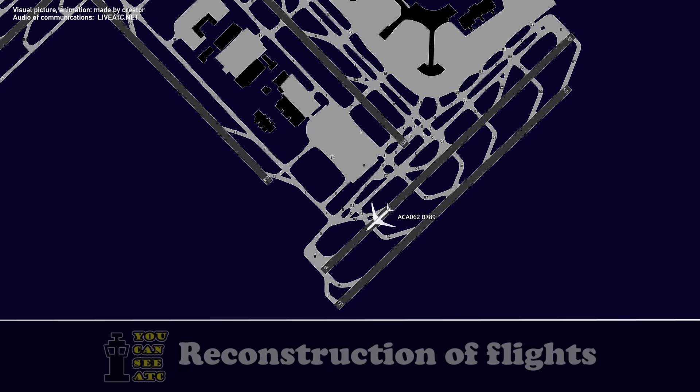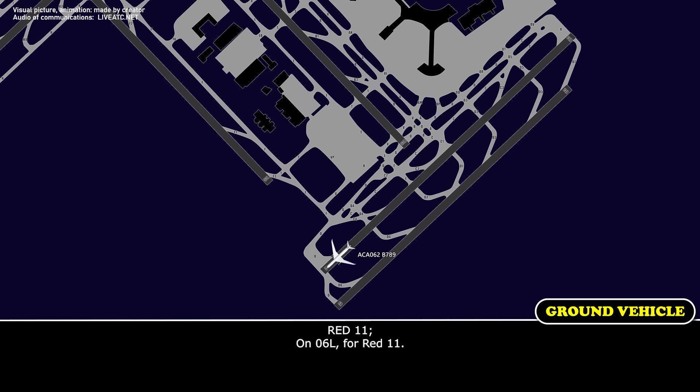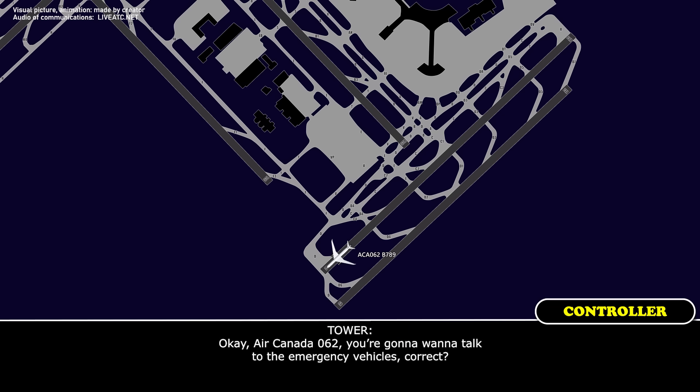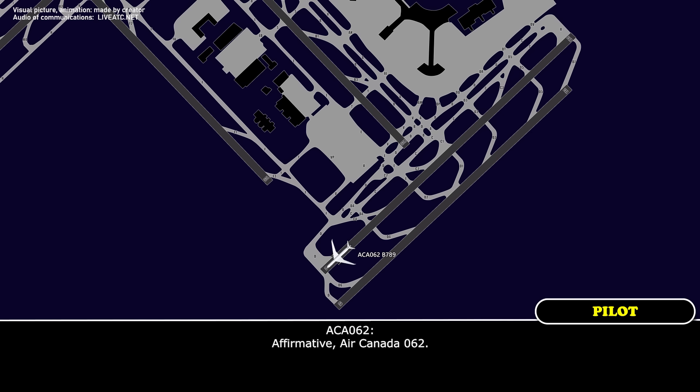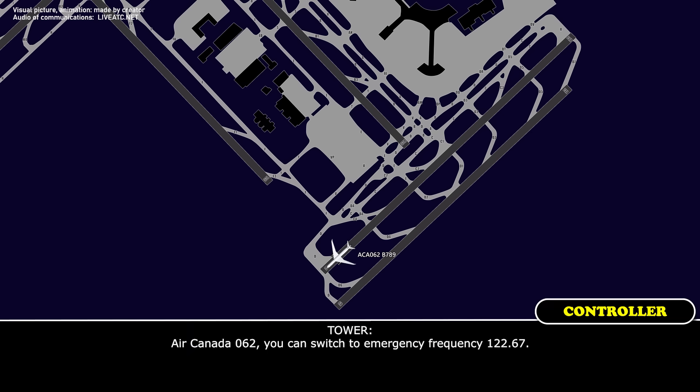Air Canada 062, do you want to stop on the runway and have the vehicles come out? Air Canada 062, affirmative. We will be stopping on the runway. Red 11, the aircraft is going to stop on the runway. Continue on to runway 06 left now. Air Canada 062, you're going to want to talk to the emergency vehicles, correct? Affirmative, Air Canada 062. You can switch to emergency frequency 122.67.